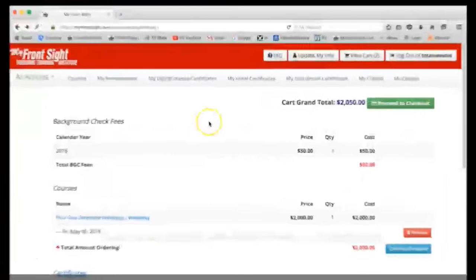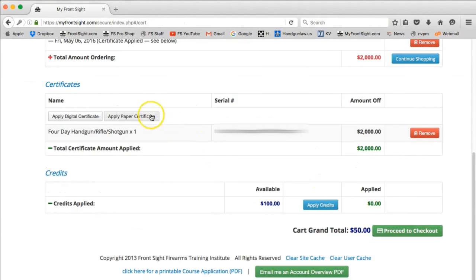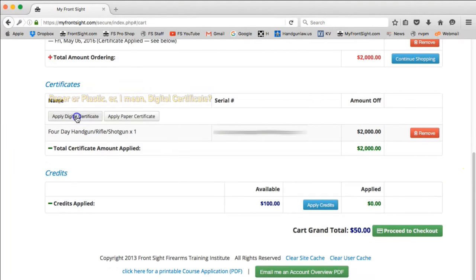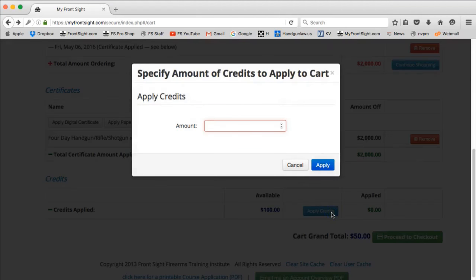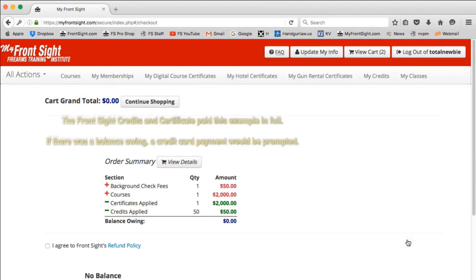If you are using a certificate to pay for the course, it will be either a paper certificate or a digital certificate. Click the button for which type you are going to use. If you are going to use your credits for the background check, click the Apply Credits button. The cart will give you a grand total and you can click the green Proceed to Checkout button.